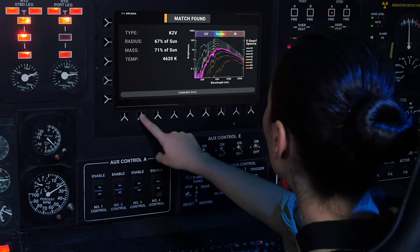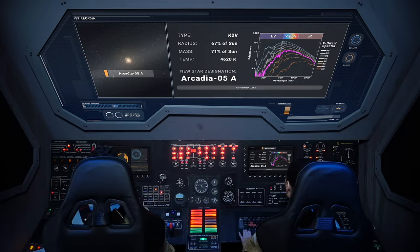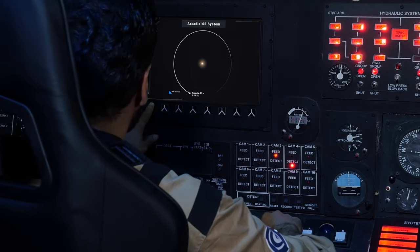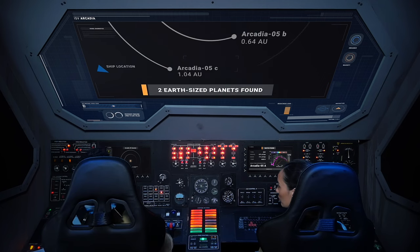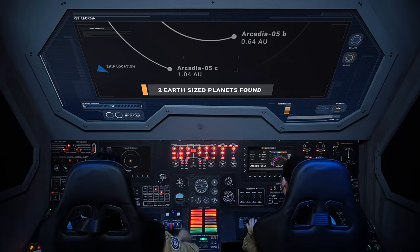From the measurements, this one looks like an early K-type star — just a little smaller and cooler than our sun. Are you detecting any planets? Tracking telescopes have found two Earth-sized planets. We're pretty close to the outer one. Want to go for a look-see? Let's do it.